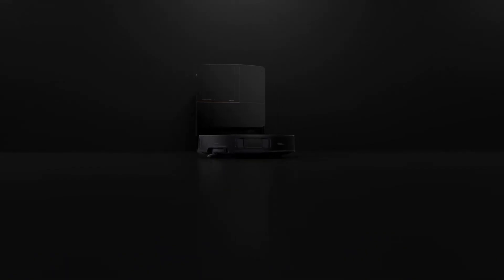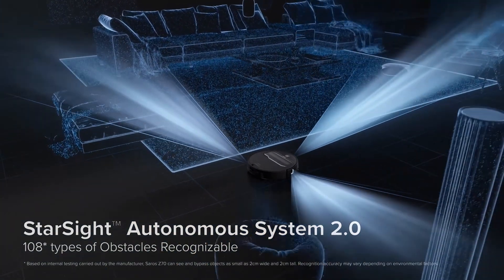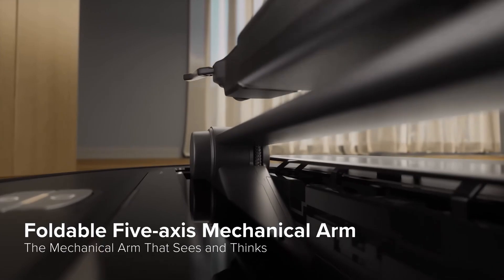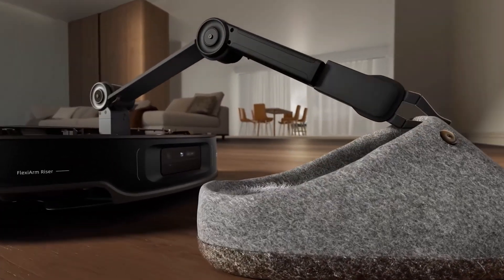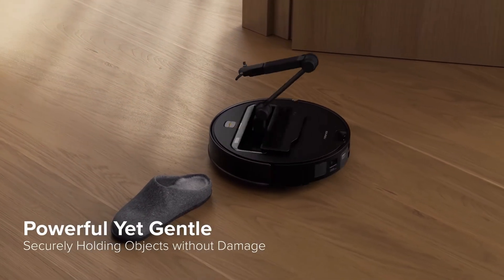Let's kick things off with number 10, the Roborock Ceros Z70. This isn't just any robot vacuum. This bad boy has a 5-axis robotic arm called OmniGrip that can pick up and move bigger messes. Imagine it gently lifting your kid's toys and cleaning up those cookie crumbs — making sure your floor is cleaner than your mom's kitchen after a Thanksgiving dinner.